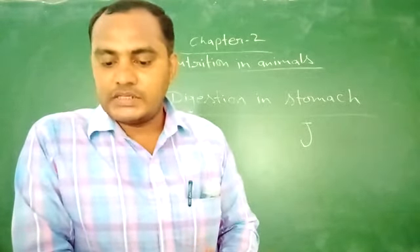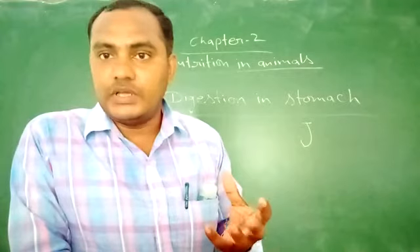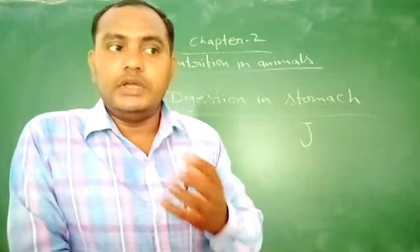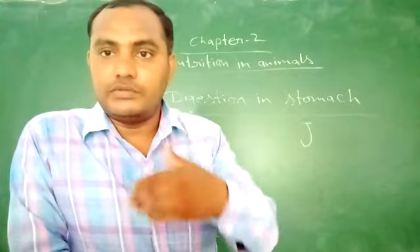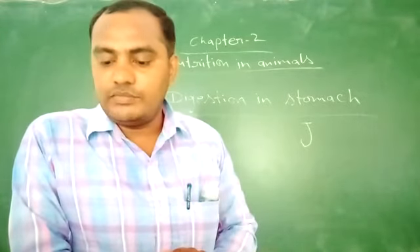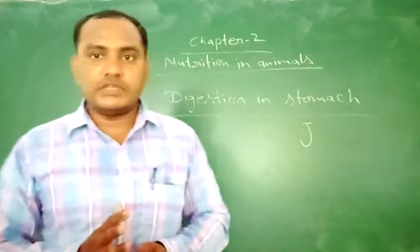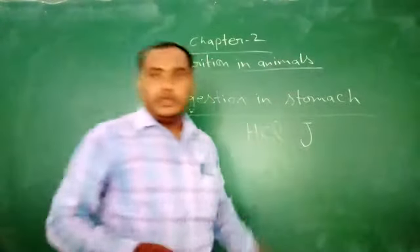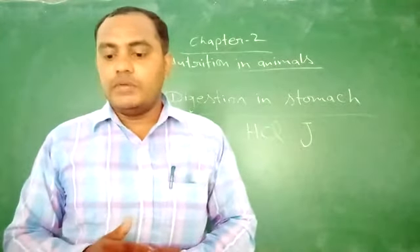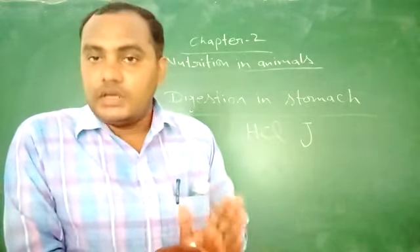The lining of the stomach has digestive glands. The digestive glands secrete digestive juice. The digestive juices include hydrochloric acid, mucus, and digestive enzymes.